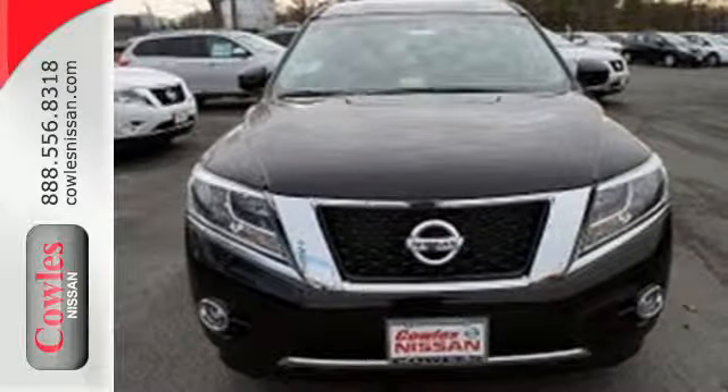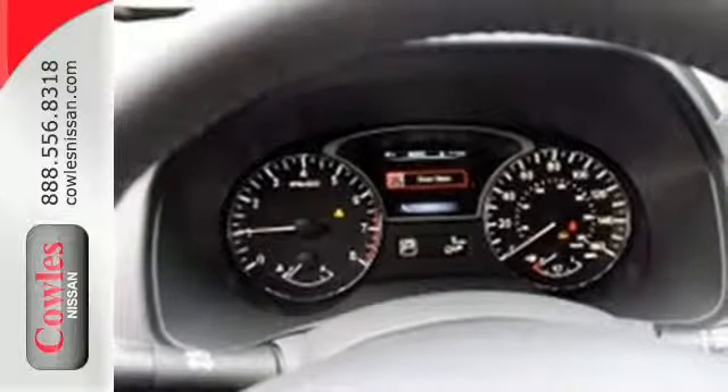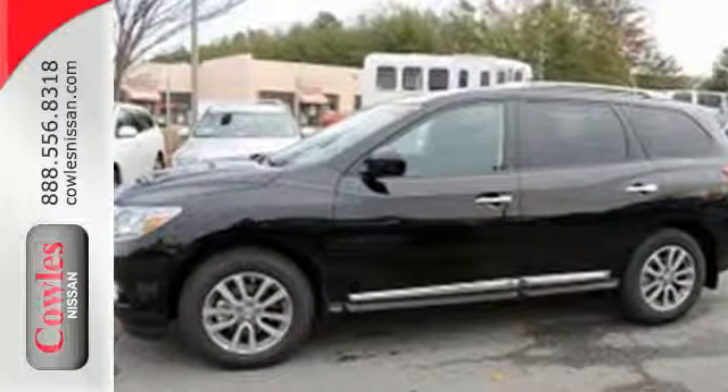Its interior flexibility is remarkable, taking you from a seven-passenger host to a cargo hauling machine with nearly 80 feet of cargo space, thanks to its easy flex seating system. Get behind the wheel of this Pathfinder and start your adventure.